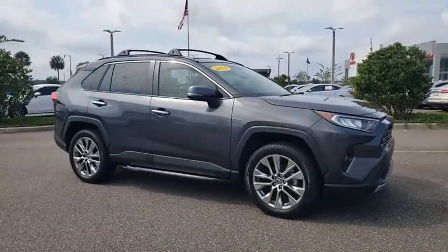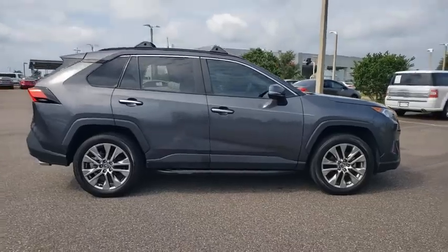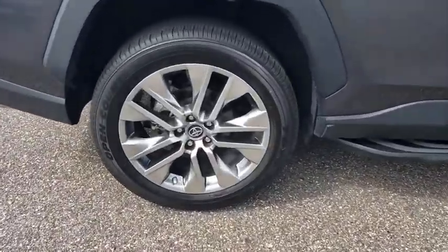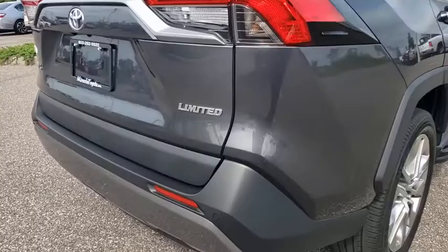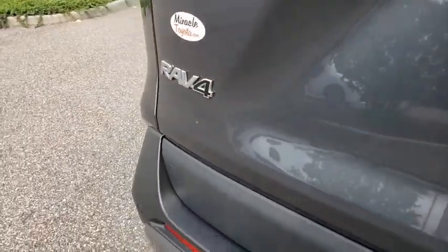We are pleased to show you a 2019 Toyota RAV4. The RAV4 is one of the most fuel-efficient SUVs in its class. Versatile and efficient, RAV4 mixes the comfort and drivability of a sedan with the benefits of an SUV. This highly evolved, well-packaged crossover SUV lets you have it all.